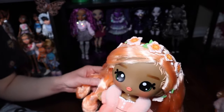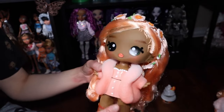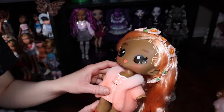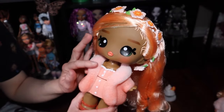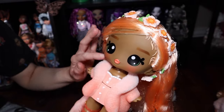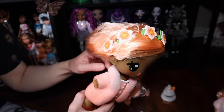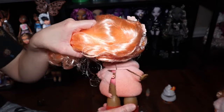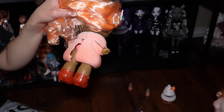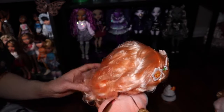You could leave the hair band on for display, or if you have a kid you probably want to take it out so they can change things up. This is kind of — would this be considered flocked? I think it is — it's fuzzy anyway. And in the back, it's similar to LOL where it's kind of just hanging there.